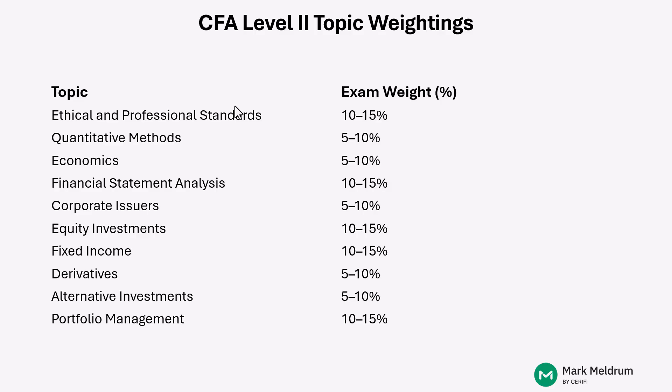Looking at this by item set: approximately 5% per item set means a 10 to 15% weighting implies two or three item sets, whereas the 5 to 10% weighting implies one or two item sets. When you do your review, you want to think about topic areas in terms of how the CFA Institute exam writers would be able to formulate item sets. We discuss this extensively in our instructor-led course and in office hours with candidates.